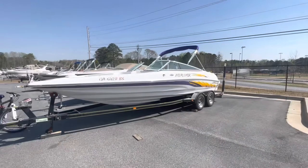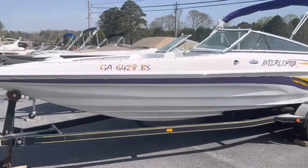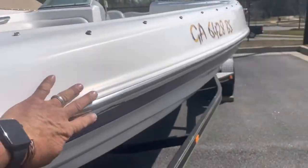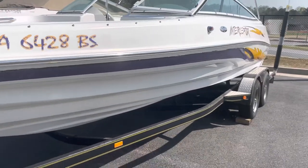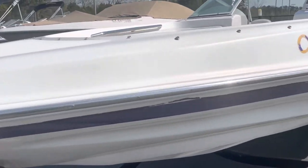Hello, Blue Evans here. Today I'm with Marietta Marine, going to be showing you the 2004 Caravelle Interceptor, powered by the Mercruiser 350 multi-port injection with a Bravo 1 drive, producing 300 horsepower.